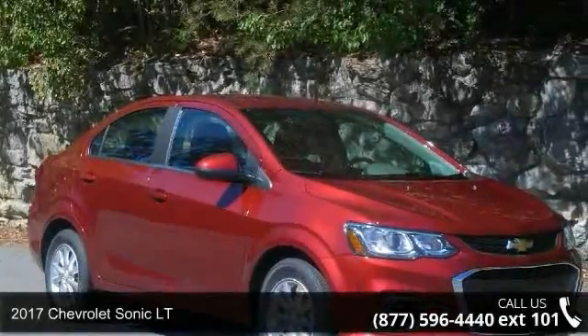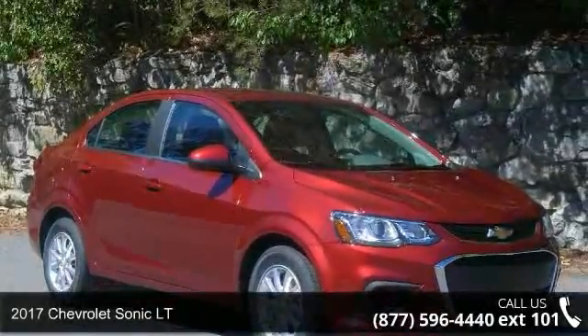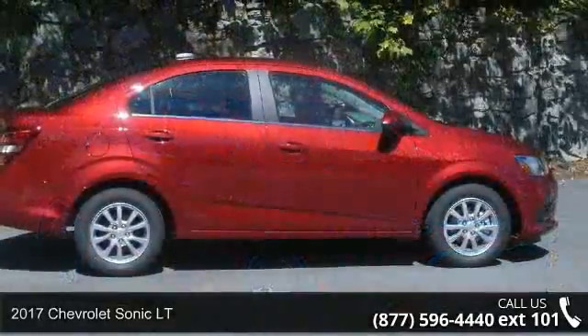Step into the 2017 Chevrolet Sonic LT. If you are looking for a first-rate auto, this one could be yours today.